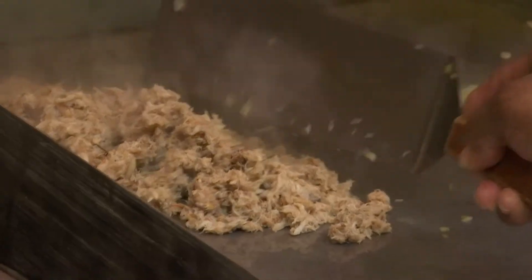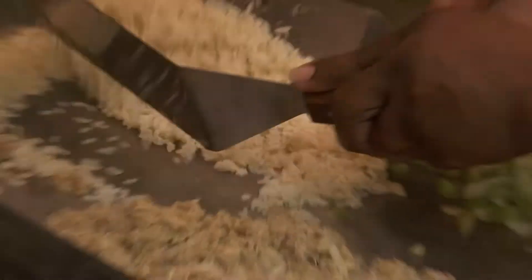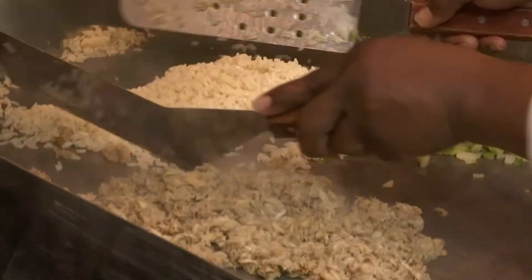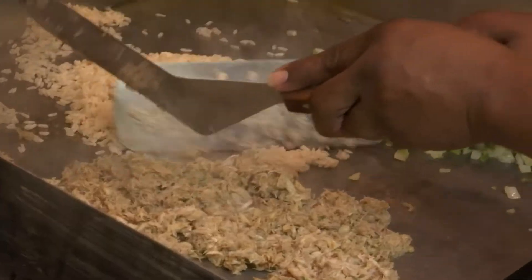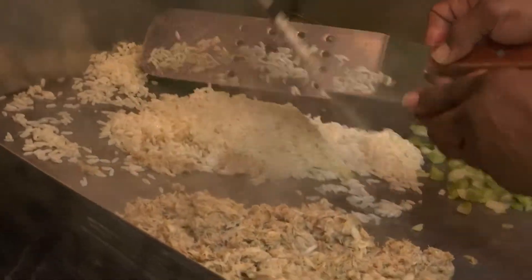As a youngster, I used to just hang around the kitchen. I was fascinated by mother and grandmother, just seeing how they do what they do in the kitchen. Just kind of roll the crab meat around a little bit. So I took some of what they gave me, along with some culinary courses I took, and put it all together.